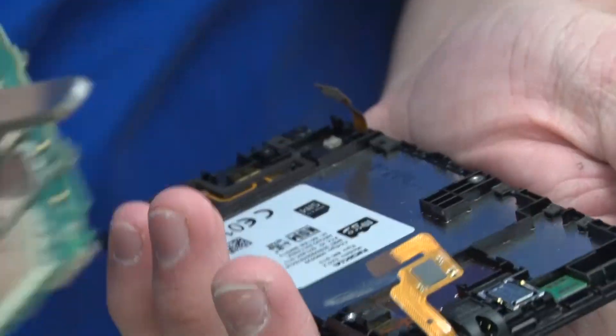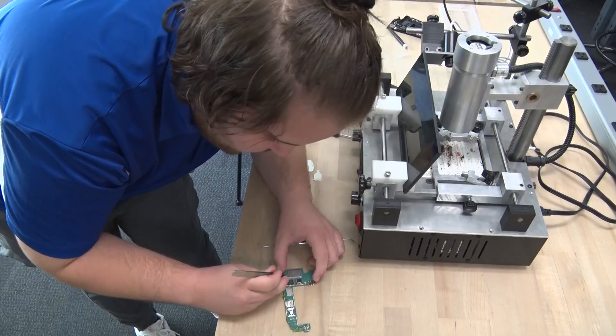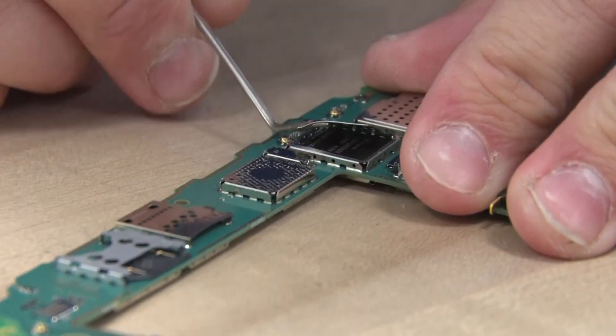With most criminal cases now including digital evidence such as email, voicemail, hard drives and digital phones, a workforce skilled in extracting that evidence is in high demand.